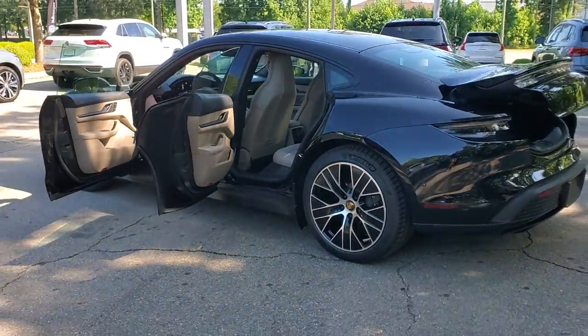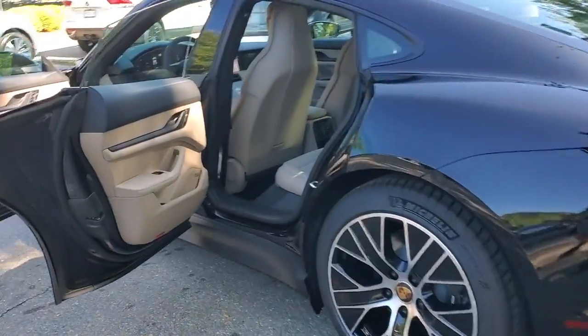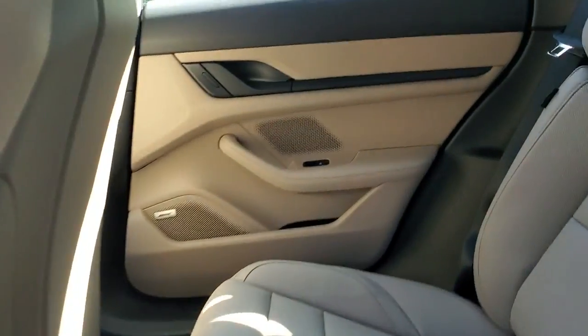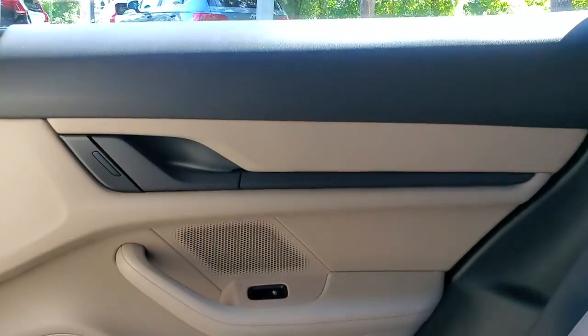Navigation system, keyless entry, fog lamps, power passenger seat, electronic stability control, power driver seat, heated front seat, dual-zone AC, aluminum wheels, intermittent wipers.